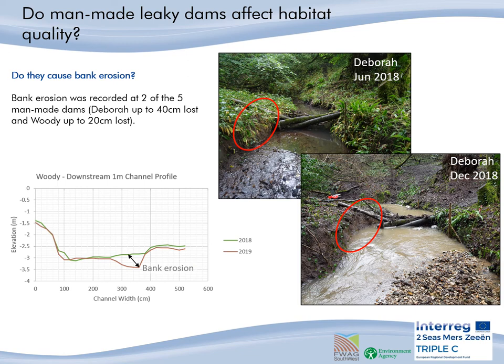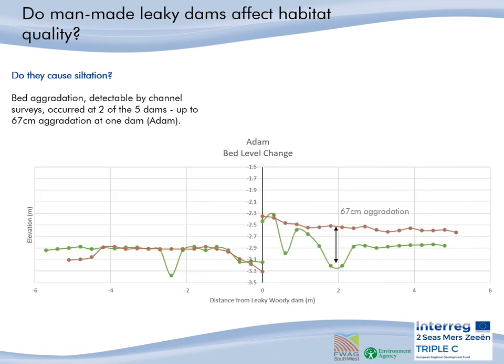This will impact the longevity of these dams, and it looks like they might soon fail. Another implication of woody dams is the build-up of silt behind the dam. We wanted to see how much siltation could occur and the implications of that. Bed aggradation was recorded at two of the five dams. A large amount of siltation was detected upstream of Adam from the channel surveys, with a maximum of 67 centimetres of aggradation recorded at one point, as shown in this graph.